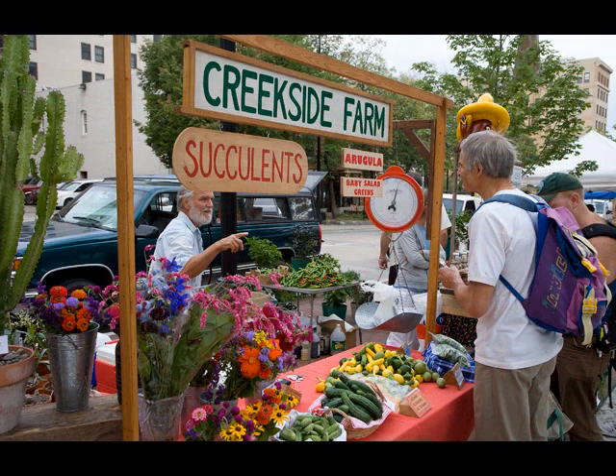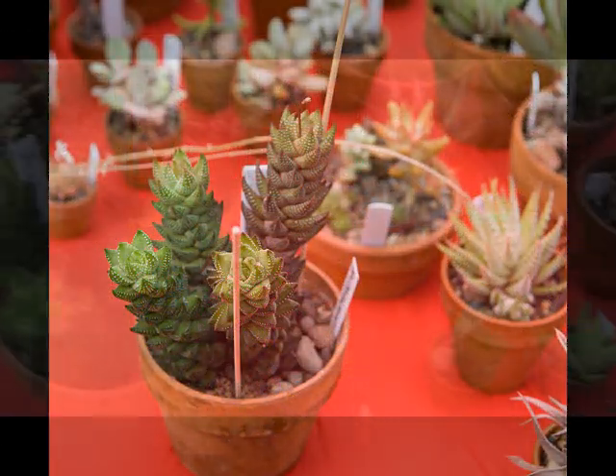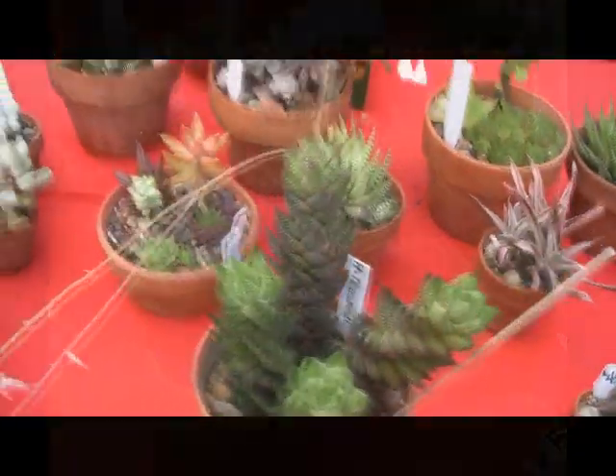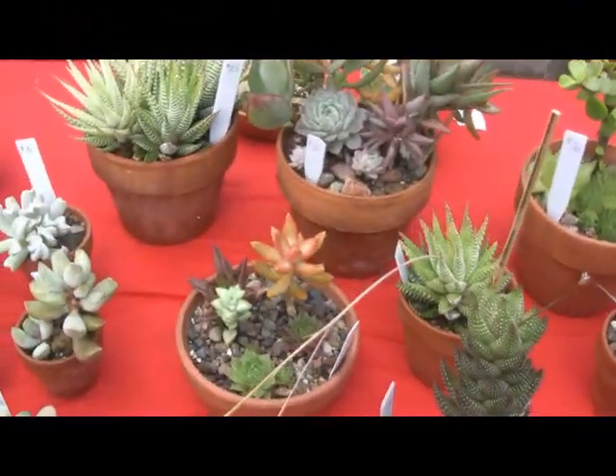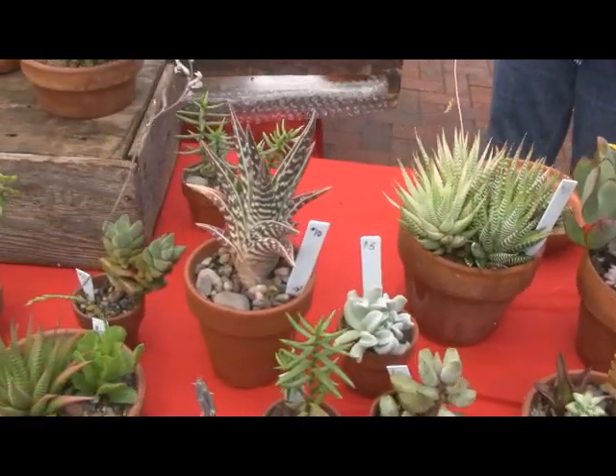Mark and Chris grow vegetable sets, bedding plants, and the subject of our visit today: succulents. Succulents are water-retaining plants adapted to arid climate or soil conditions. Mark and Chris are well known for the succulent dish gardens that they bring to market.